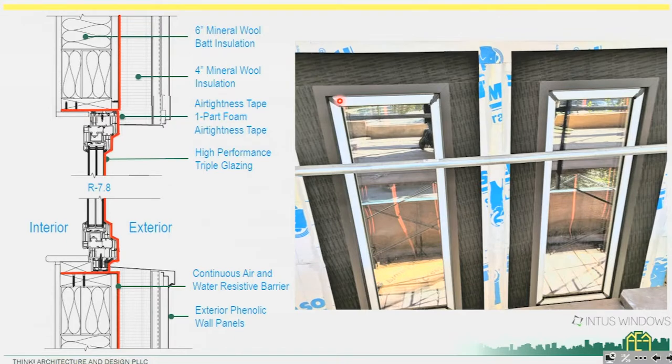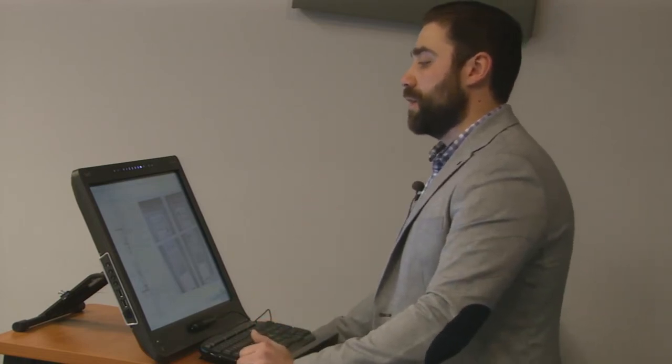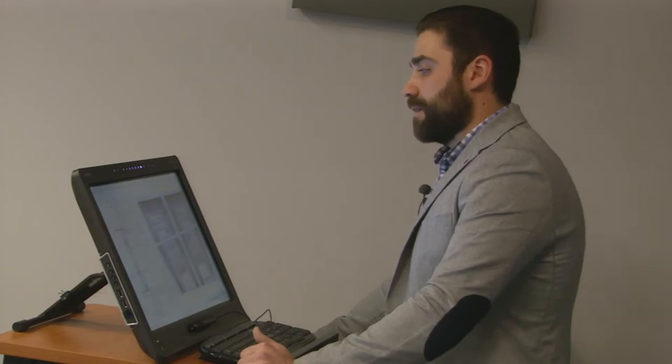Looking at our traditional wall assembly on this project, we have six-inch steel studs insulated with mineral wool batt insulation. The window sits inside that insulation layer, with exterior mineral wool coming down and wrapping the frame. We're using the Siga Fenstrom tape to make the connection between the Suprema product on the front facade and the Parex product on the sides and back facade, maintaining air barrier continuity through that window assembly.